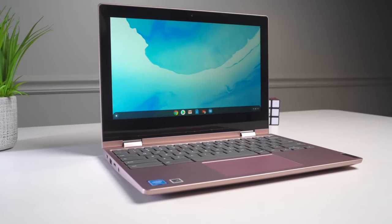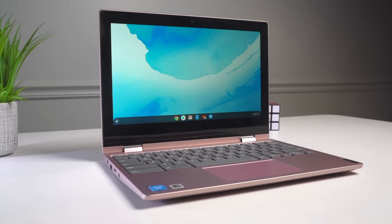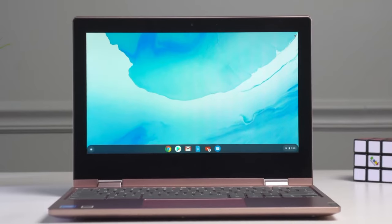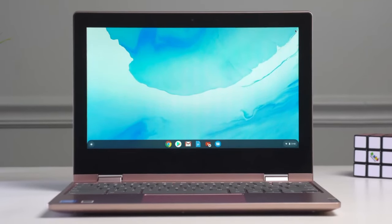Key feature number one: sleek and portable design. The Lenovo Chromebook C340 boasts a sleek and lightweight design, making it easy to carry around. Its compact size and stylish look make it a perfect companion for on-the-go productivity.